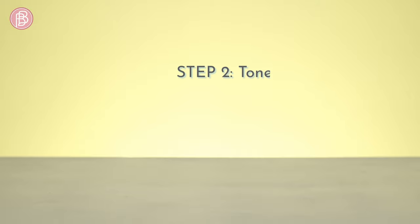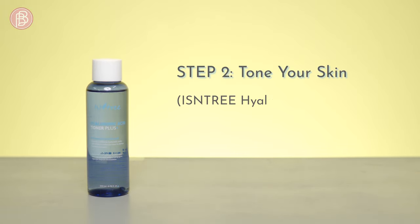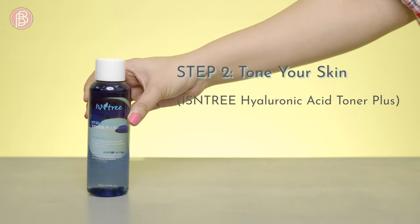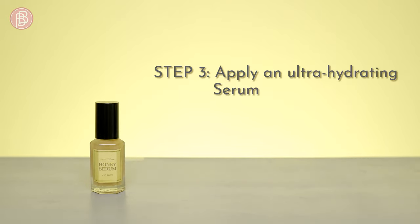Step two: tone your skin. For dry skin, a toner that soothes and hydrates — like the Isntree Hyaluronic Acid Toner Plus — will offer the hydration your skin craves. Step three: apply an ultra-hydrating serum. Serums are good for dry skin as they provide extra hydration and moisturization.